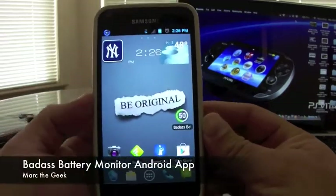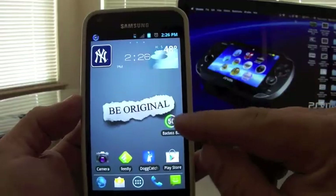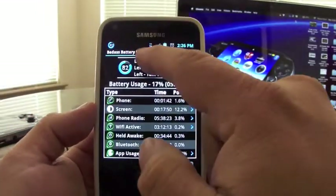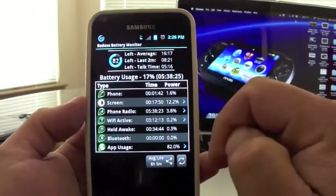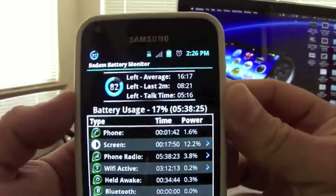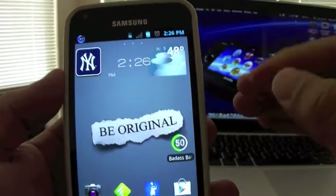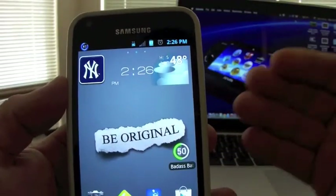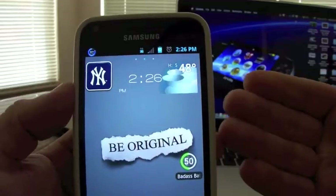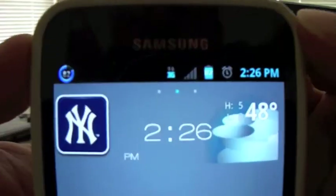Hello guys, here's Mark the Geek. In this video I'm bringing you an Android app called Badass Battery Monitor — a badass name, right? It's a very good app that lets you track the battery usage of your phone.